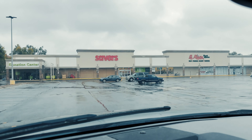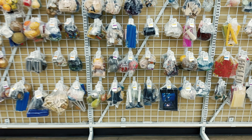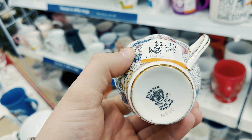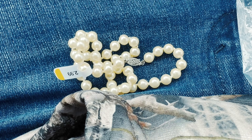All right, so we're at the first place, which is going to be Savers. I don't normally come all the way out here, and I think this place is actually rather small. We'll see if we can find anything. All right, so the first stop was Savers — let's check out what we got.